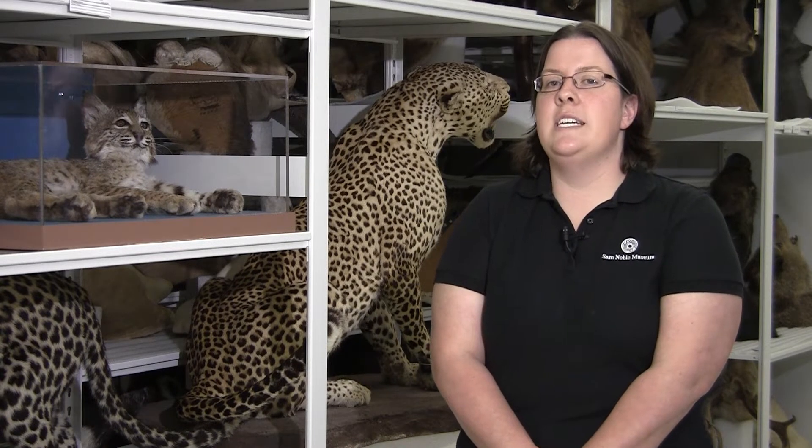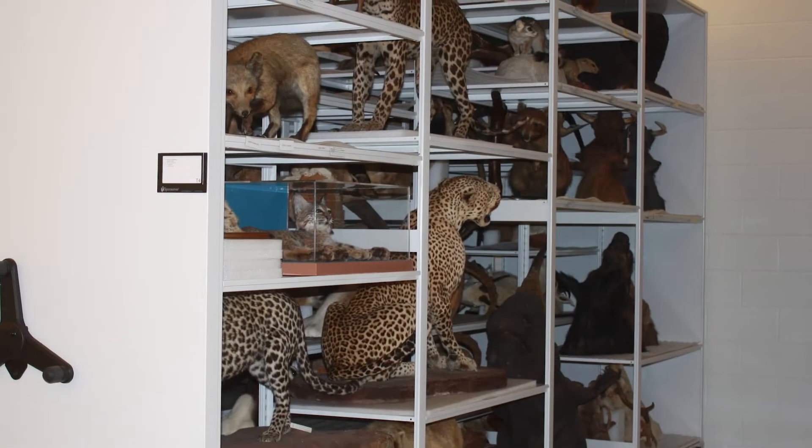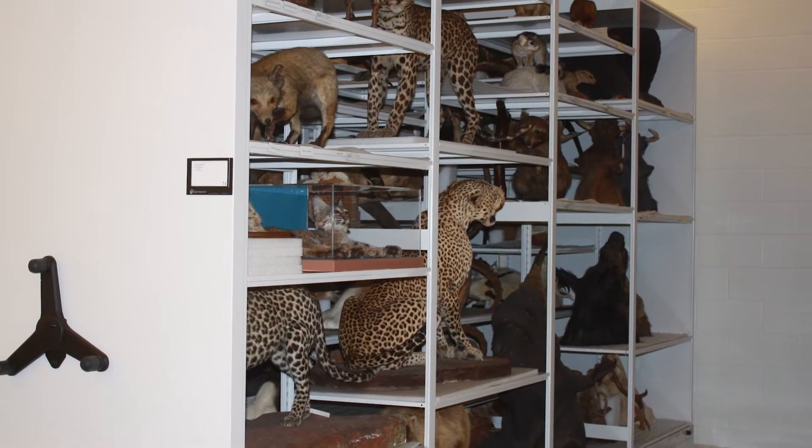Here at the Sam Noble Museum, I'm in charge of taking care of our mammal collection. Basically, if you think about it, I'm a librarian, but instead of books, I deal with animal skins and skeletons.